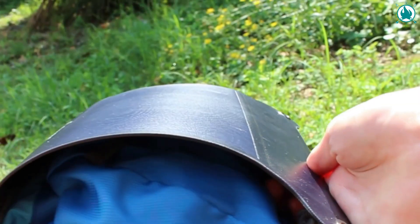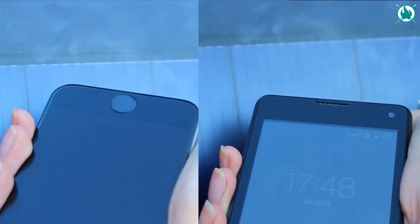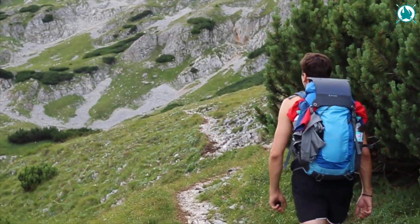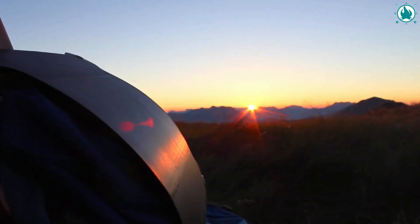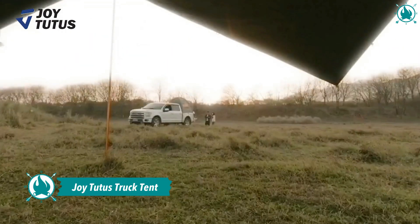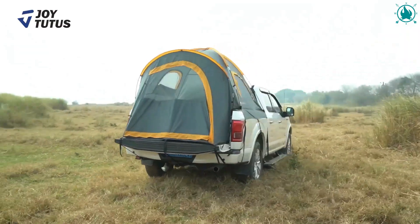Even in cloudy skies it still provides enough energy to charge smartphones directly. The newly added auto-restart function supports efficient and steady charging for iOS devices. The Sunnybag Leaf Pro is perfect for outdoor activities and fits on any hiking backpack. The price of this beauty is just 99 bucks.